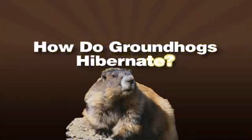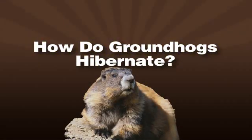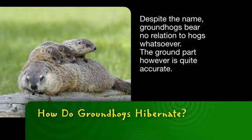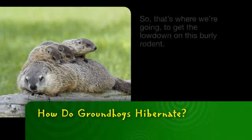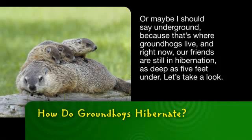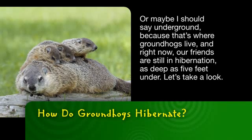Ever wonder how groundhogs hibernate? Let's make sense of it with science. Despite the name, groundhogs bear no relation to hogs whatsoever. The ground part, however, is quite accurate. So that's where we're going to get the lowdown on this burly rodent — or maybe I should say underground, because that's where groundhogs live.